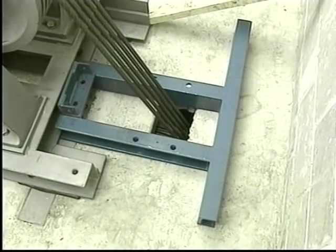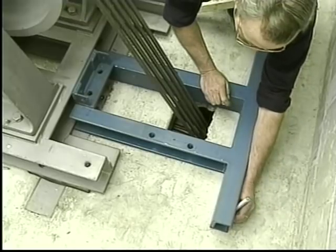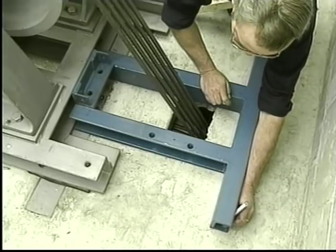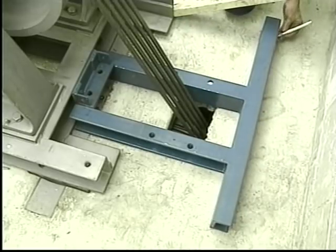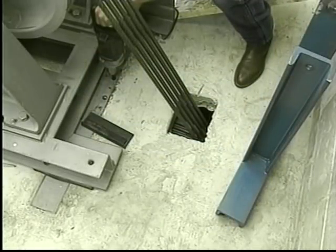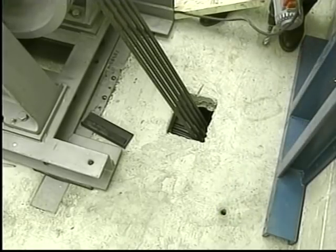Begin by laying the mounting channel in place so it aligns with the machine beams underneath the floor. Make certain that the ropes are centered on the mounting channel, then place the movable plate over the isolation beam. Mark the holes in the front and back of the mounting channel, making sure the front holes align with the isolation beam and the back holes align with the machine beams under the floor. Drill the holes through the isolation beam in the front, and then through the floor and the machine beams in the back.